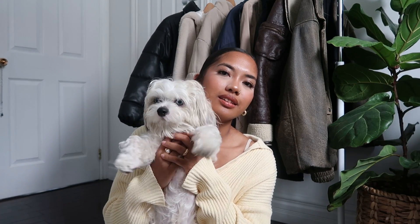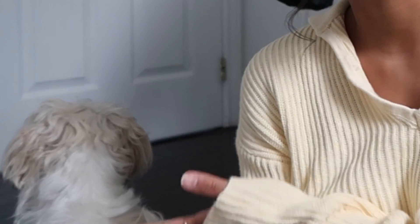Hi guys, welcome to my channel! Say hi, Echo. Welcome to my channel — if you're new here, well, this is my first video. My name is Caitlin and my channel is mostly going to be about fashion, lifestyle, and everyday type of vlogs.